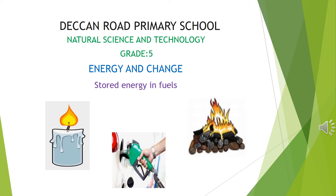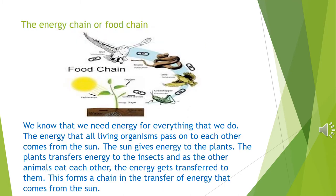Energy and Change. Hello everyone. Today we are going to talk about stored energy in fuels. Let's start by talking about how energy is transferred in a food or an energy chain. We know that we need energy for everything that we do. The energy that all living organisms pass onto each other comes from the sun.